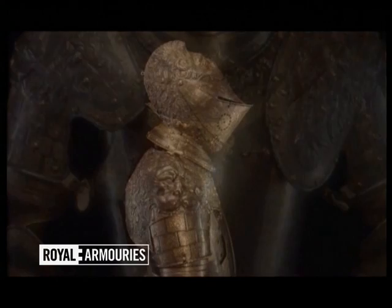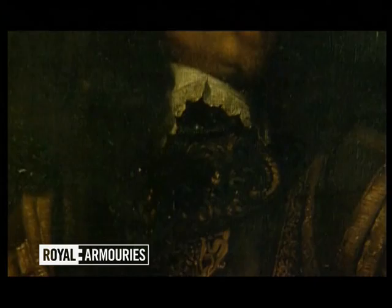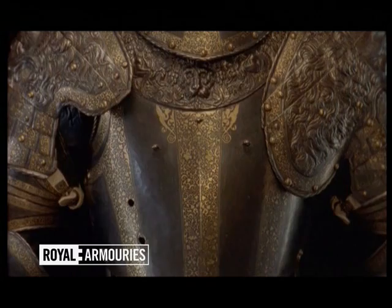We do know that it was lent to the Royal Armoury in 1768. But for its history before that, we can only rely on clues. This portrait of the Second Earl of Manchester from around 1640 is one clue. Half hidden under his robes, the breastplate of the Lion Armour is unmistakable.